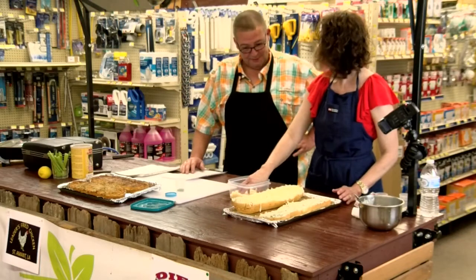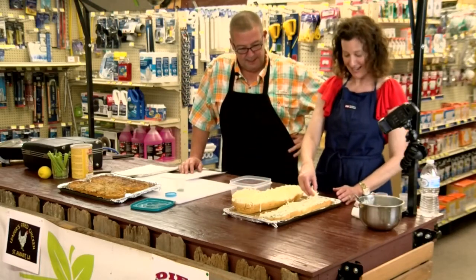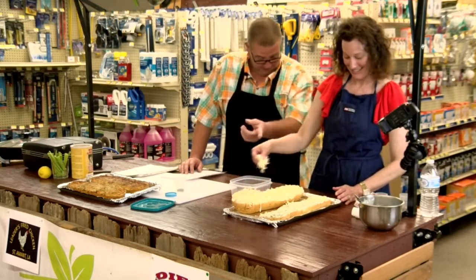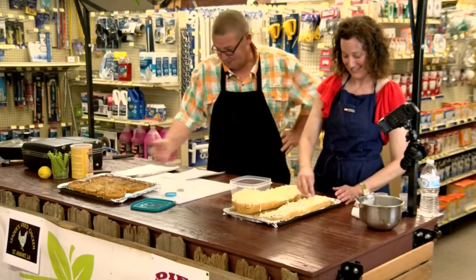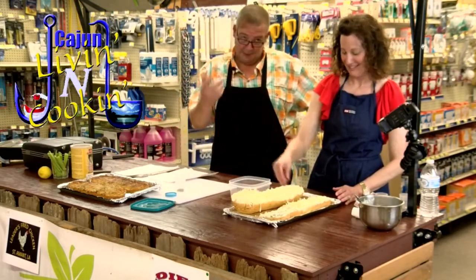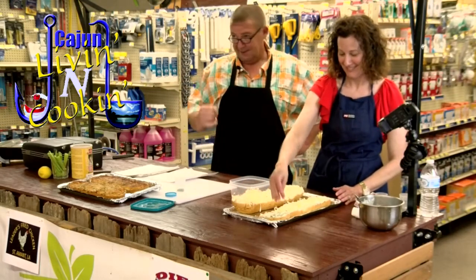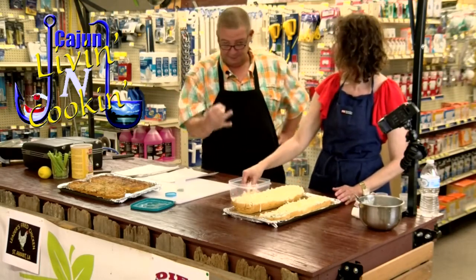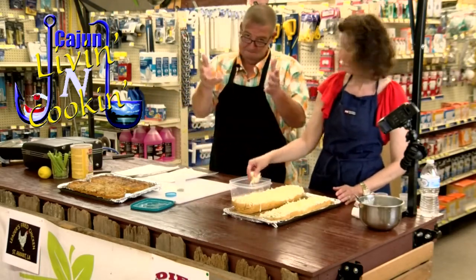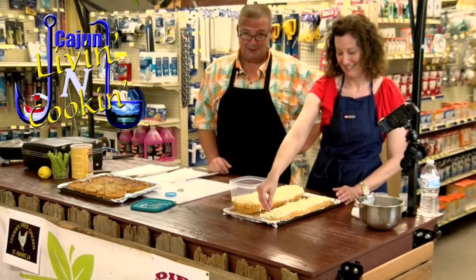I had a good time today and the food was just excellent. This was our third installment of our cooking class. Thanks to Diaz Tar, Leader's Fried Chicken, and Capital City Produce. Thanks for watching Cajun Living and Cooking, and we'll see you next week.